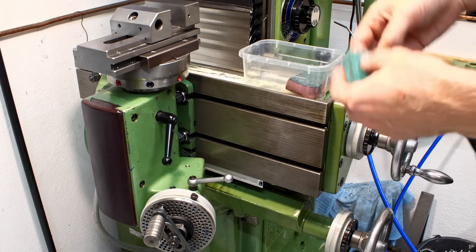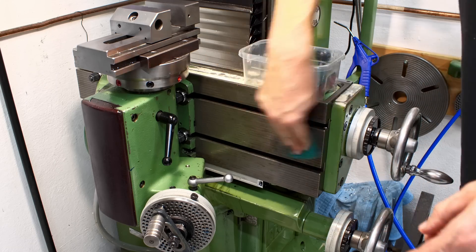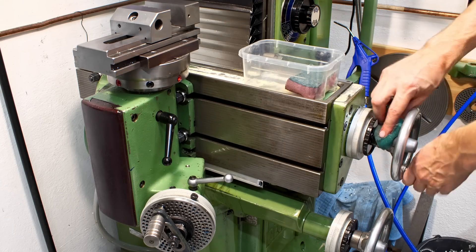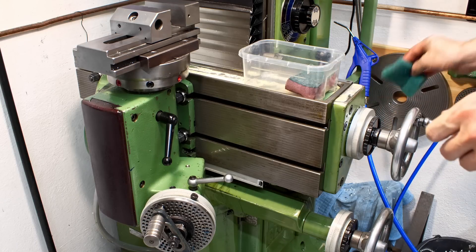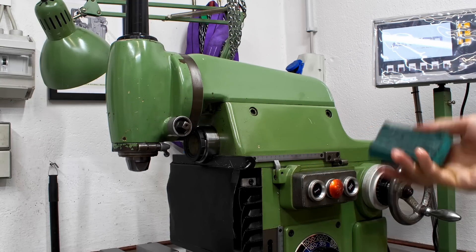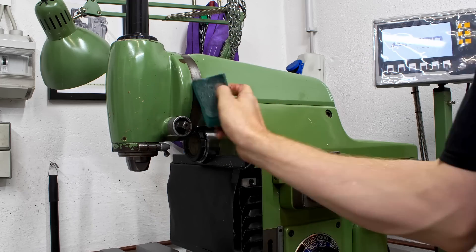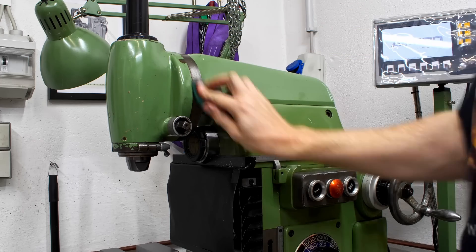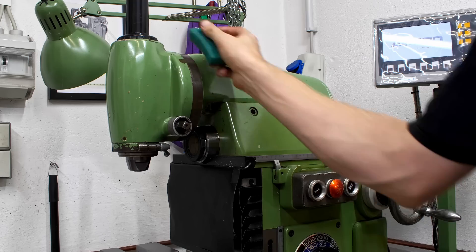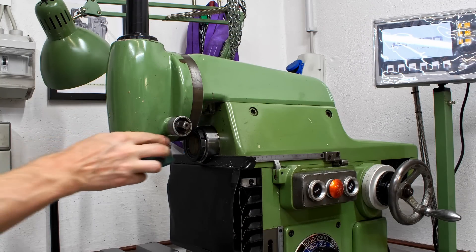I just wipe down bare metal machine surfaces with the oily sponge. Sometimes if it feels a little grungy I'll take the rough side and give it a quick scrub. I wipe down everything — hand wheels, the power feed handle, machine surfaces where gauge block stacks are placed, the graduated dial for the vertical head angle setting — just wiping down everything with the oily sponge. This removes built-up dust and dirt, gives a nice polish, and prevents rust.